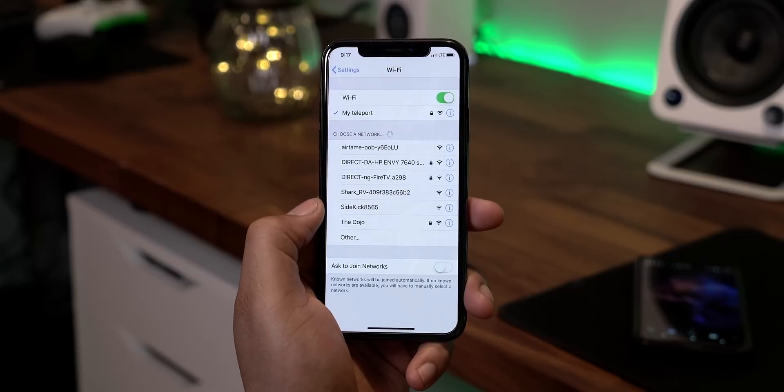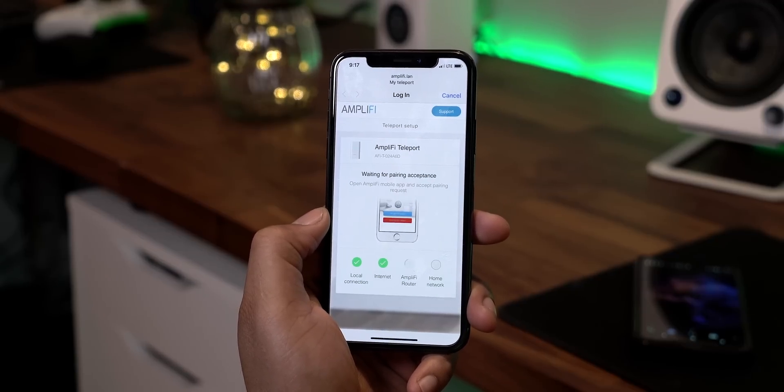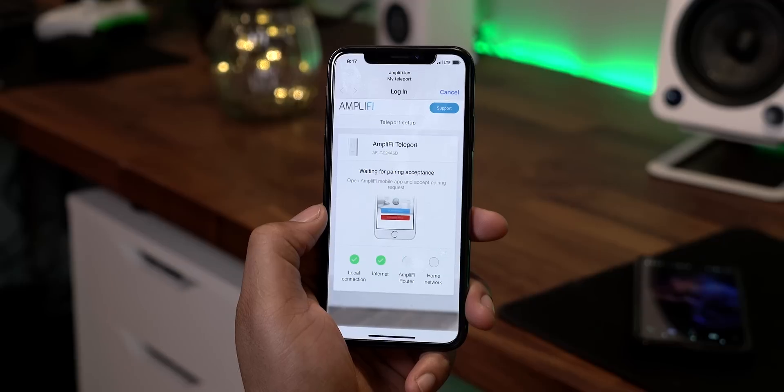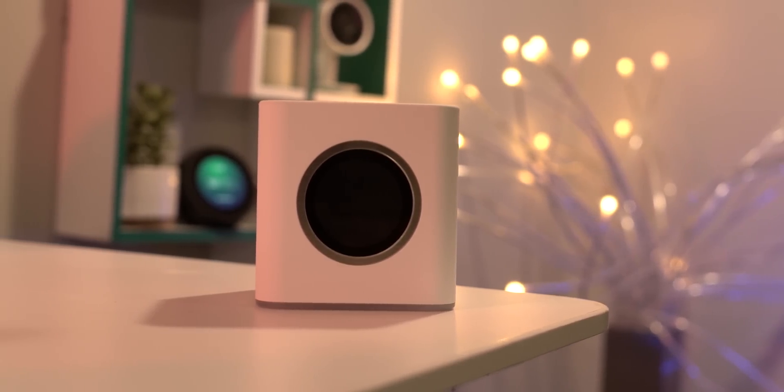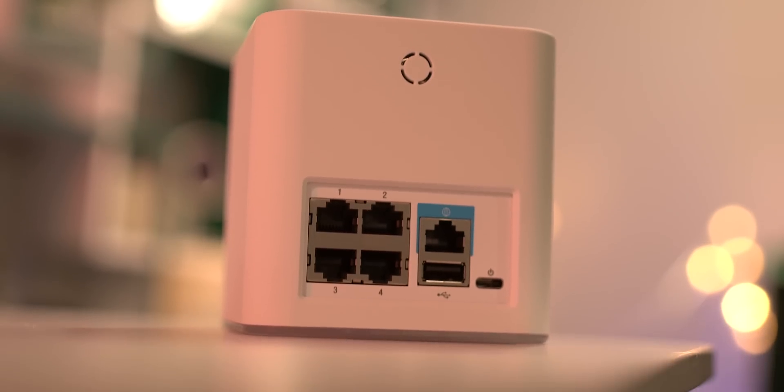The Teleport is really the perfect companion to get the best out of public Wi-Fi — it's one of those things that lets you feel at home while you're away. The Teleport only works if you have the Amplify router, and it's the ultimate must-have device for travelers or someone who needs an extra layer of protection with the convenience of their home network. Anyway guys, I'm Kevin the Tech Ninja — thank you so much for watching and I'll talk to you later.